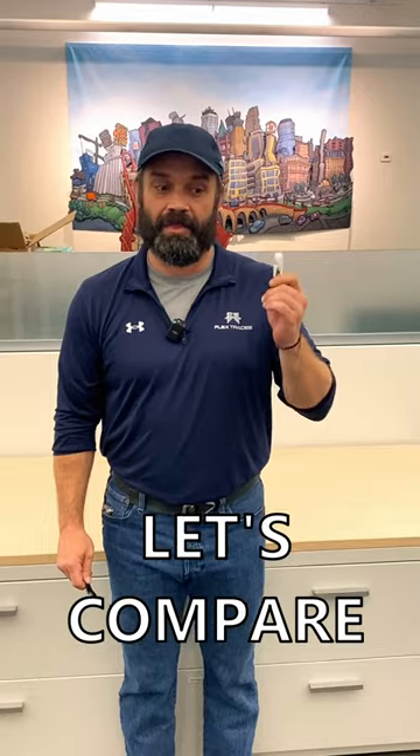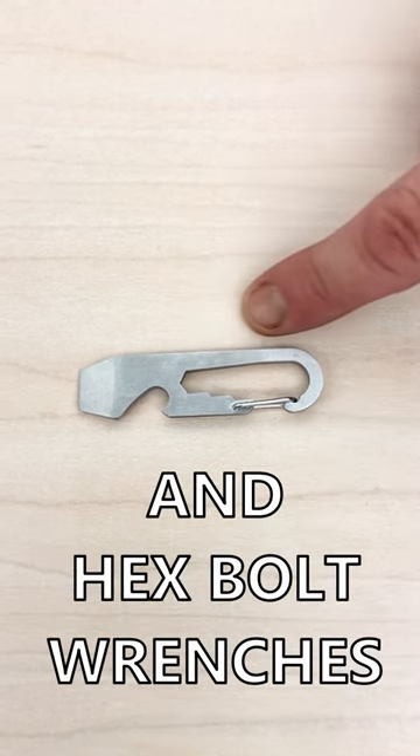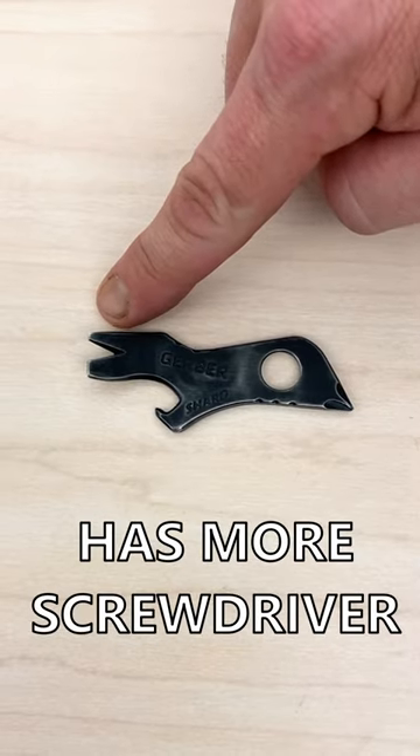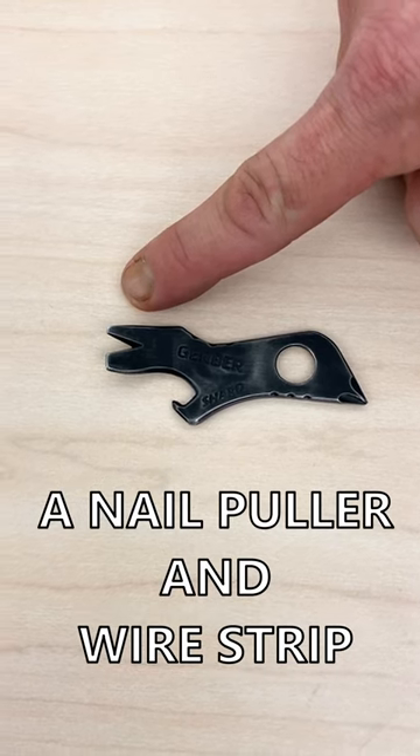Let's compare. The Doohickey includes a carabiner clip, two-inch ruler, and hex bolt wrenches. The Shard has more screwdriver and pry scraper options, as well as a nail puller and wire stripper.